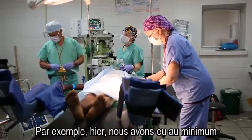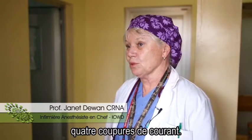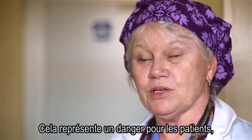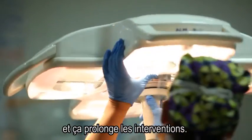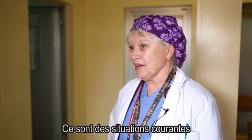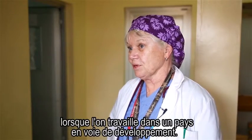There are many challenges here in Rwanda. For example, yesterday we had at least four power failures. This is dangerous for the patients, it's confusing for the surgeons, it prolongs the time of surgery. That's just a reality of working in a developing country.